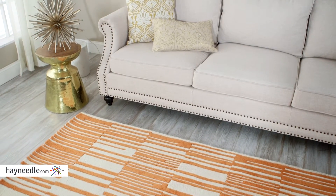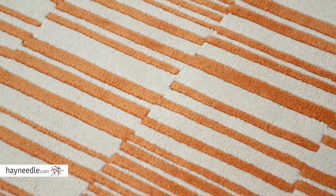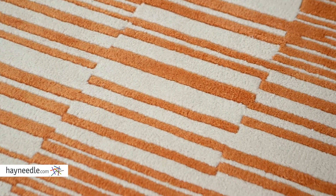You'll set any room apart with its contemporary rectangular design, and I do mean any room, as it's available in multiple sizes, so find the one that's right for your home. You'll be hard pressed to find an indoor rug better suited for you than the Momeni Deli Collection Rug. Find it at HeyNeedle.com.